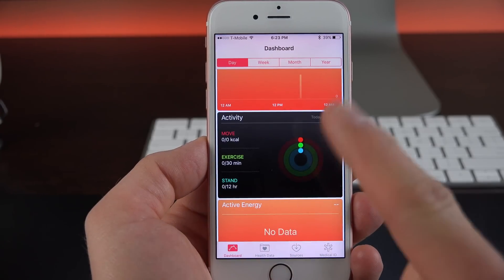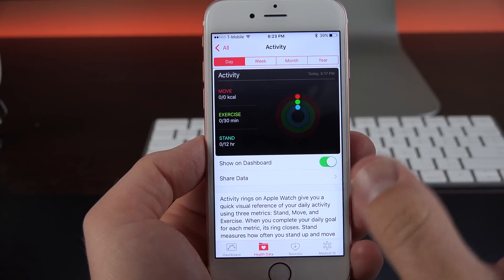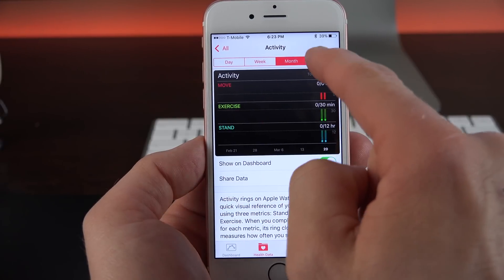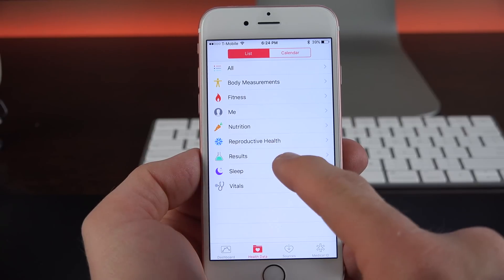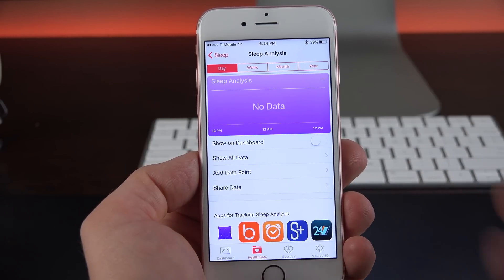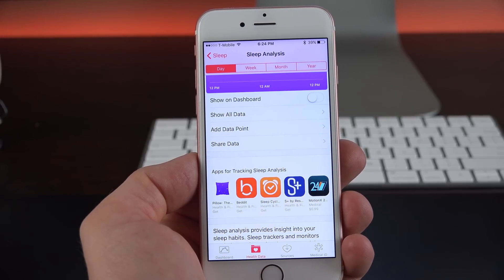The Health app picks up a new widget called Activity, which is very similar to the interface on the Apple Watch — you can see day, week, month, and year views. This also transfers your goals from your Apple Watch to this device, so it's all in one location. The Health app is also integrating the App Store — for example, if you want to analyze your sleep, there are apps that can track that and you can see them suggested right within the Health app.